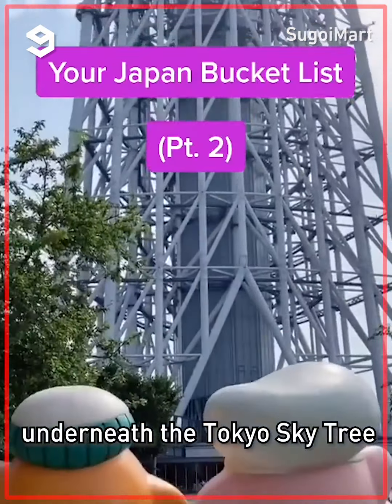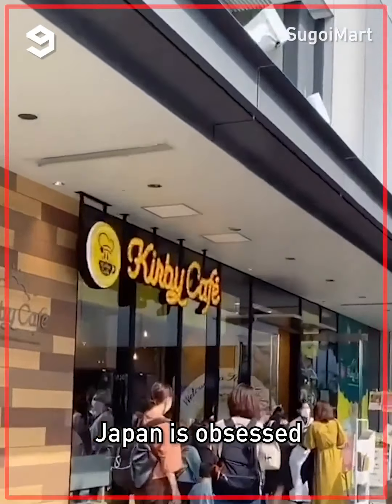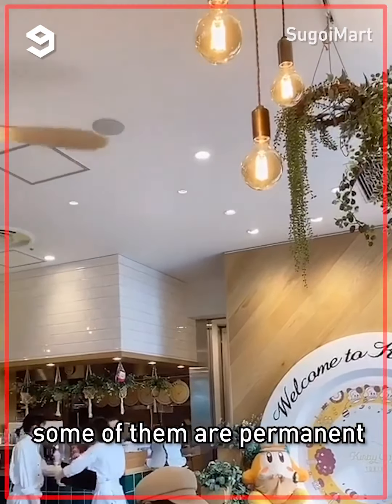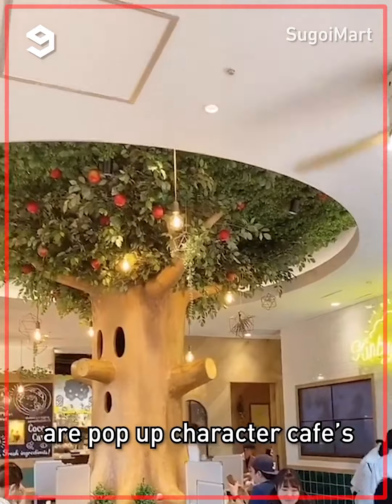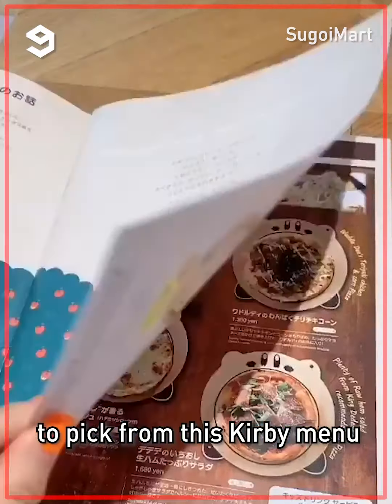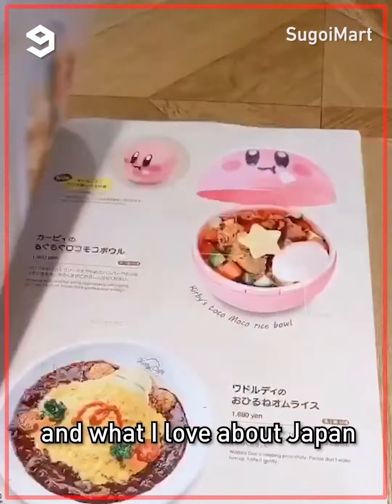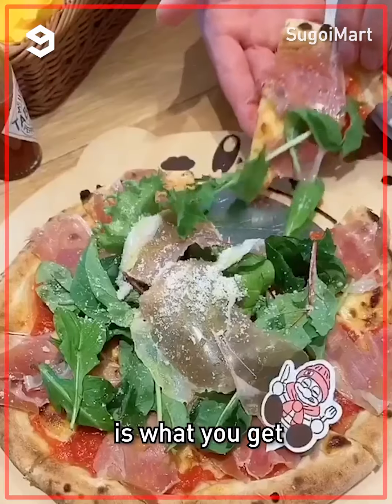Underneath the Tokyo Skytree is the Kirby Cafe. Japan is obsessed with their character cafes — some are permanent, like this one, and some are pop-up character cafes. There are so many things to pick from the Kirby menu. What I love about Japan is that usually whatever you pick, whatever you see, is what you get.